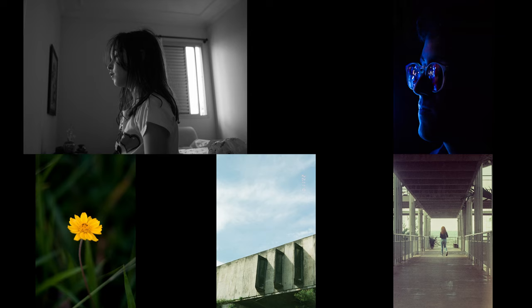Of those, my favorite photo is the blue photo — the photo of the person with the blue light on them.